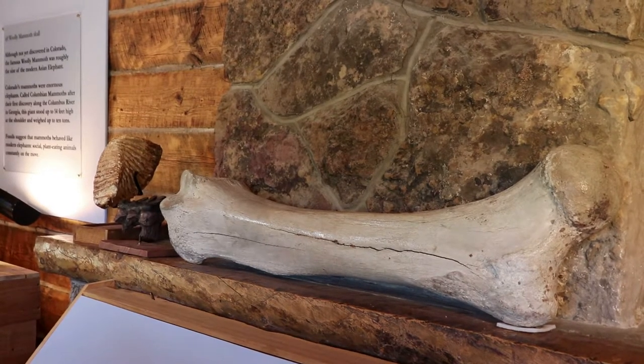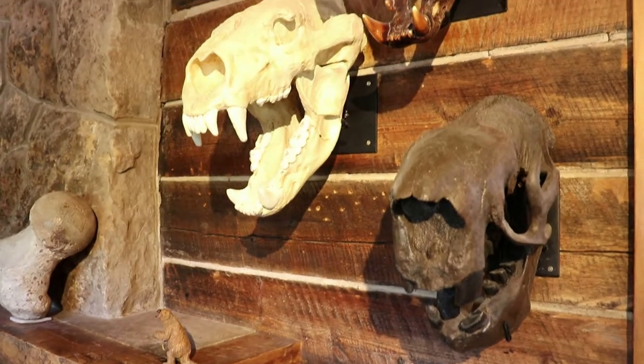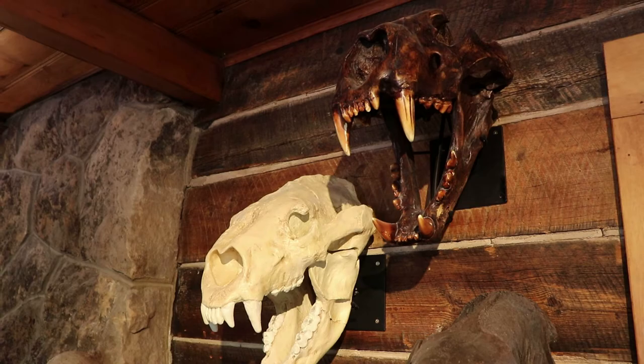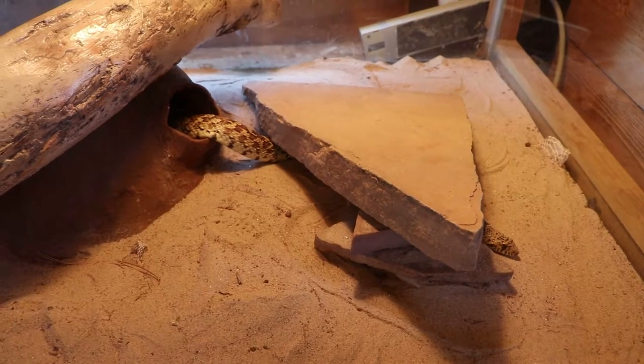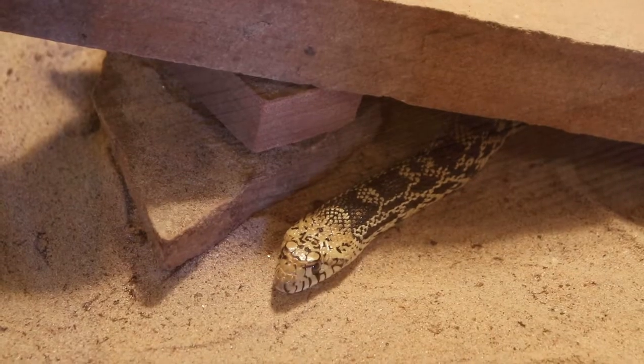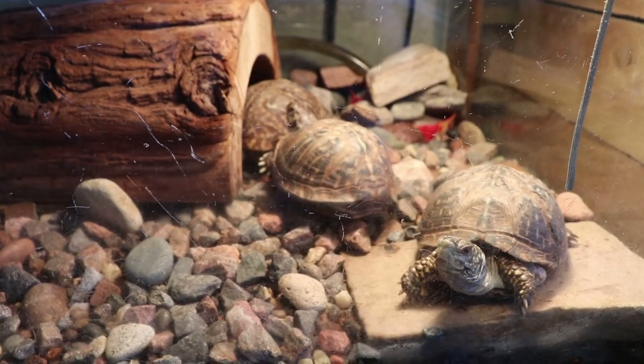There's a colossal dog bone on the fireplace mantle. And here are some big cat skulls. They've also got a few live animals here, like this snake. And there are some turtles.